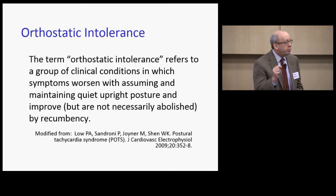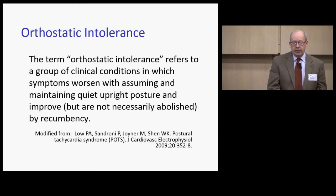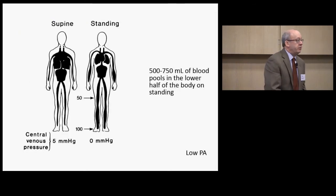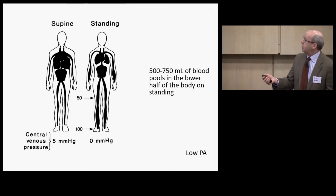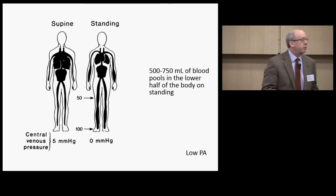By orthostatic intolerance, we refer to a group of clinical conditions in which symptoms worsen when we assume an upright posture and try to maintain it, and they improve but are not usually abolished by recumbency. The main physiologic challenge when moving from supine to standing is a 500 to 750 milliliter pooling of blood in the dependent circulation — a gravitational pooling — including significant pooling in the abdominal circulation.